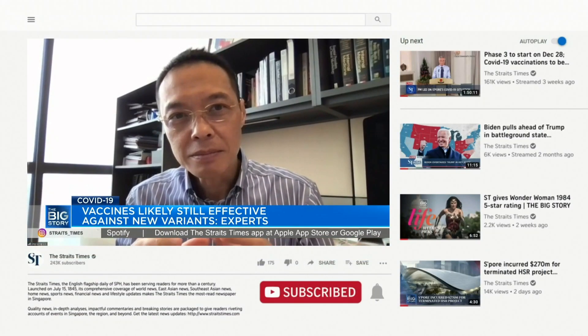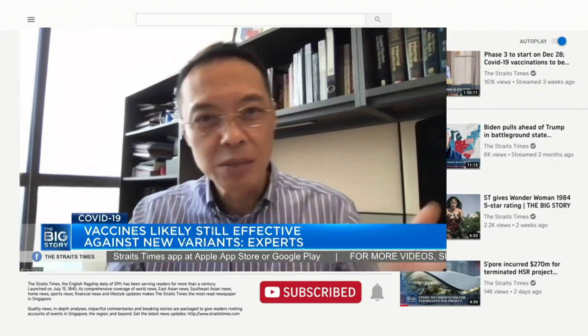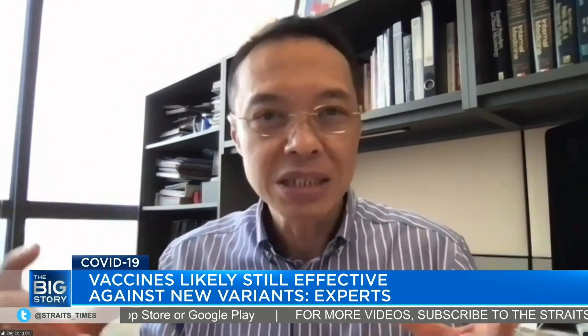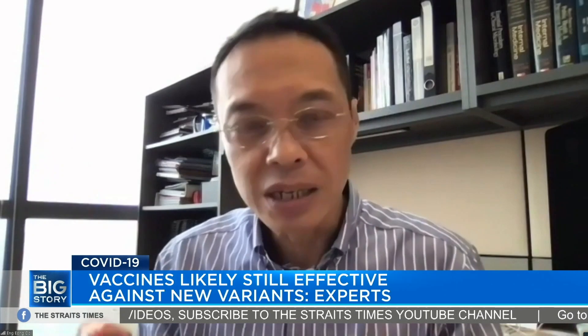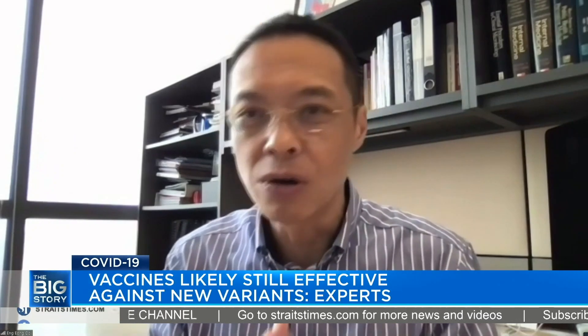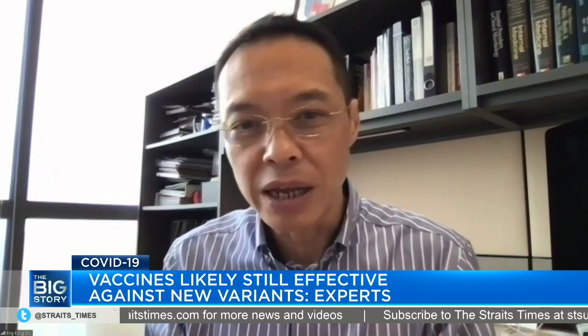For the virus to be able to evolve to the extent that it can completely evade the immune system, which will be attacking the protein from all sorts of different angles and against the whole thing, it must undergo quite a substantial number of changes. If you think about it, it's like using a key to get into a door — the key must first slot into the lock and it must fit. The mutations we're finding with the UK variant, the South Africa variant and others are mostly concentrated around the very tip of the key.